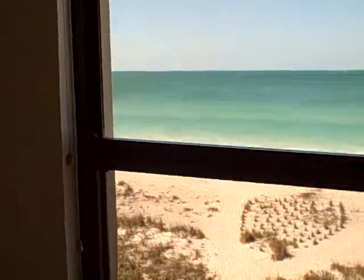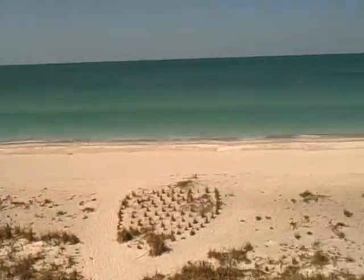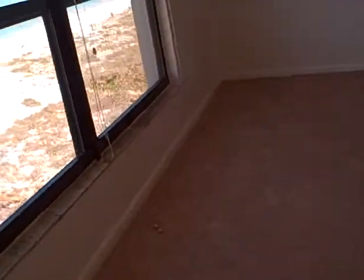Today we're in Bel Air Sands. It is a low-rise condo complex on Bel Air Beach. This is a direct beachfront unit with a very large living room and brand new carpeting.